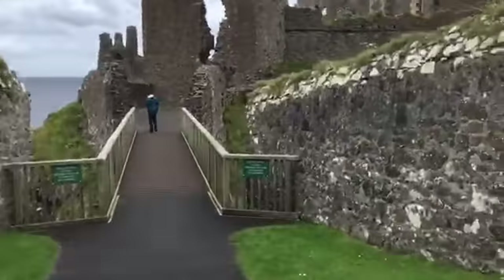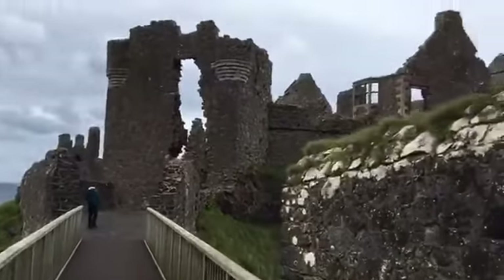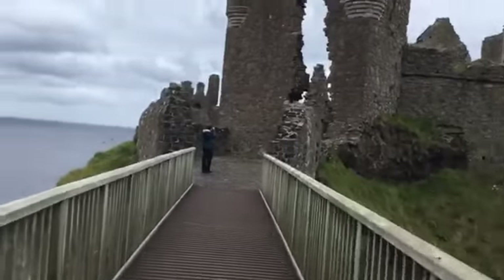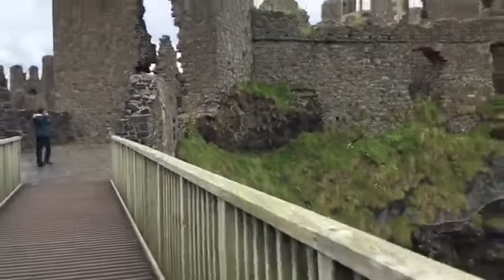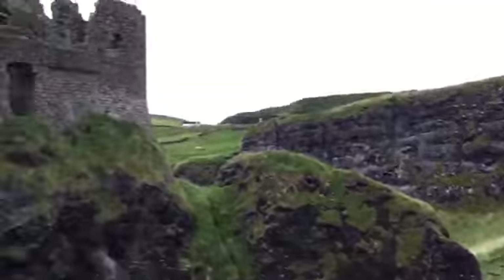Whenever we see some more artsy things we will vlog again. We're going to cross the bridge I showed you from the top window, so I'm just going to show you the view. Okay, not much there.